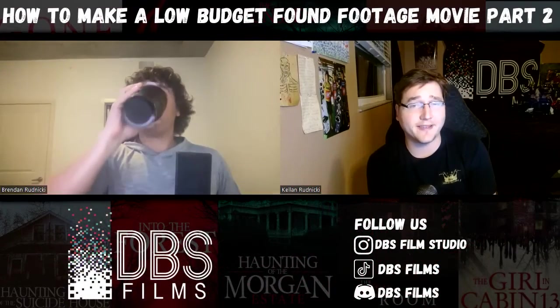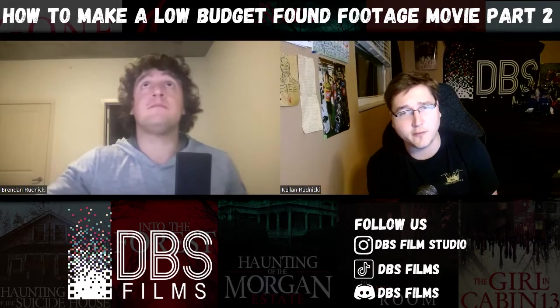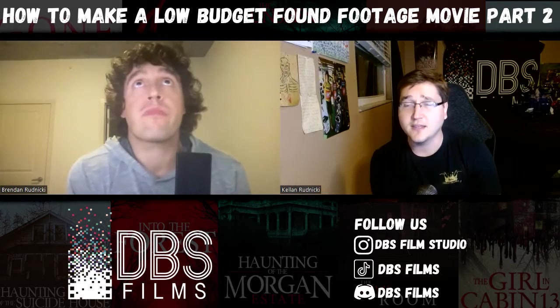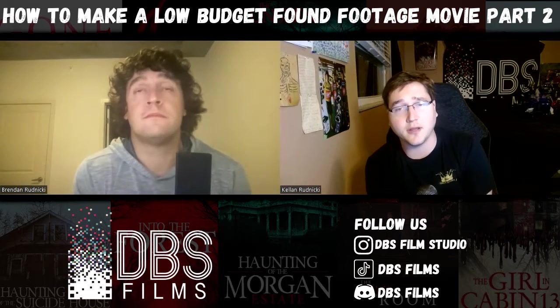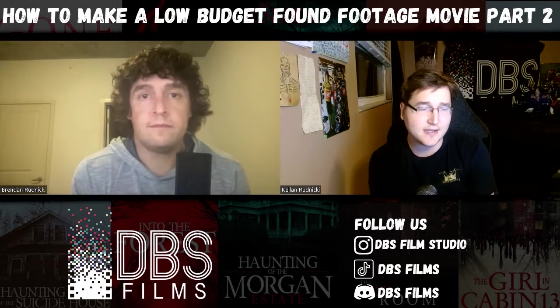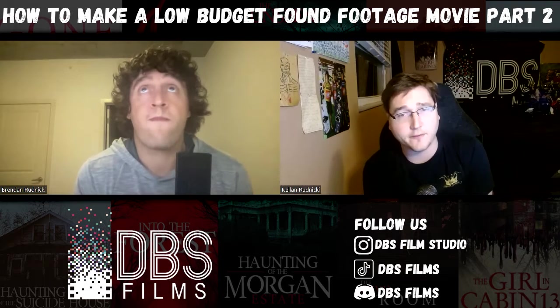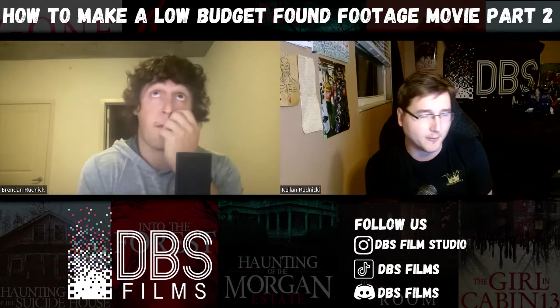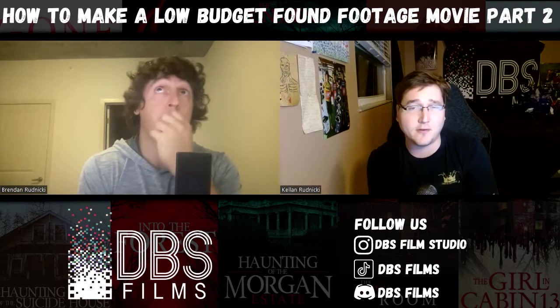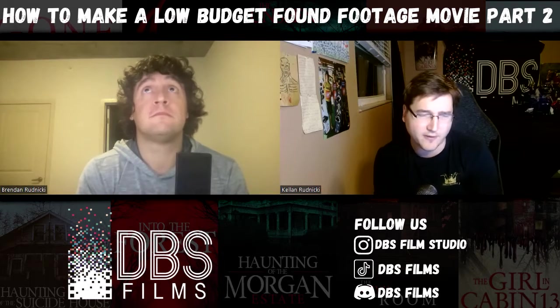Hey everybody, welcome to DBS Films Podcast. My name is Kellen, with me as always is my brother Brendan, and together we make movies with DBS Films. Today's episode, we are explaining how you can make a low-budget indie found footage movie, especially if this is your first feature film. We highly recommend found footage for multiple reasons — we have a whole episode about that. This is the second episode in which we're going to talk about the production, post-production, and promotion of your found footage movie.